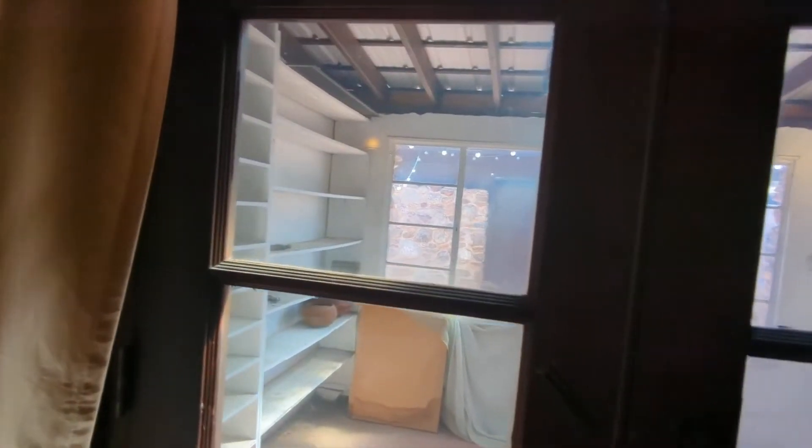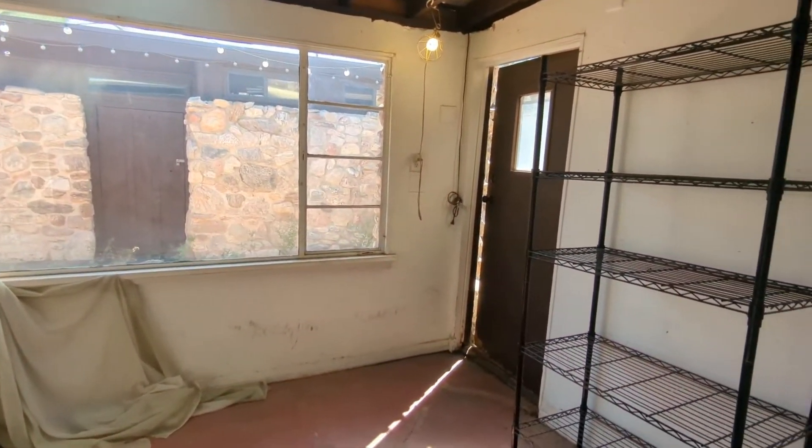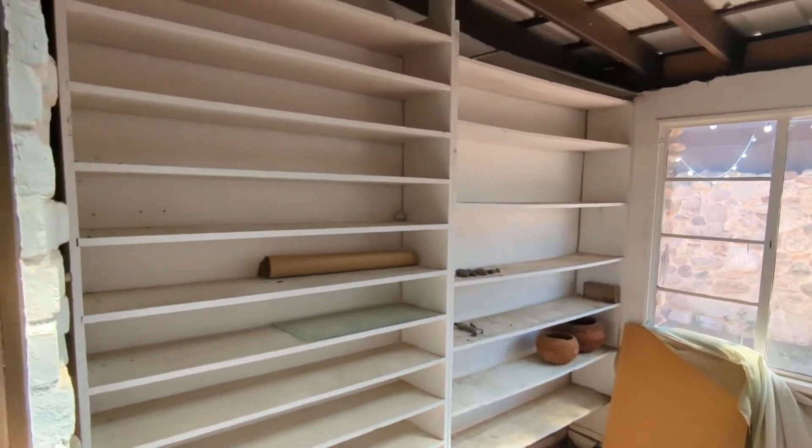Outside, you have a nice sunroom which you could use as storage. Plenty of shelves.